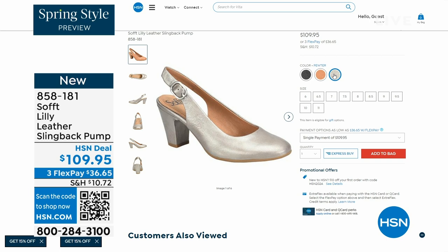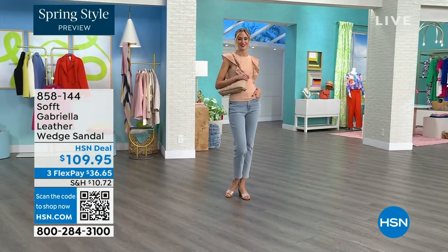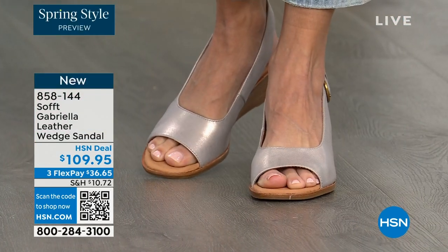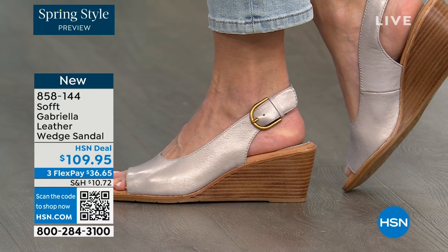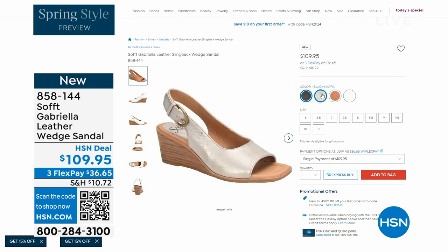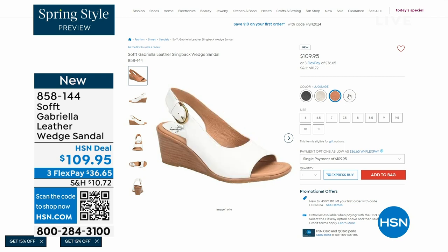We also have the Gabriela leather wedge sandal — this is brand new, a launch for us here at HSN. Maybe you liked the other one but you prefer your toes out. You can never go wrong with a wedge. You're seeing them in champagne, and they also come in white, black, and luggage — a beautiful tan. The heel height is two and a half inches. Anything under three inches you can basically run a marathon in — just kidding. Those are coming up.